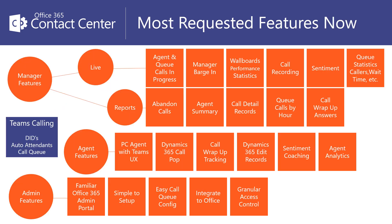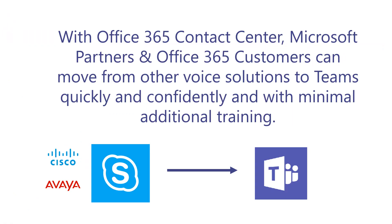We're releasing the most requested features now, with more to follow. With Office 365 Contact Center, Microsoft partners and Office 365 customers can move to Teams quickly and confidently, and with minimal additional training.